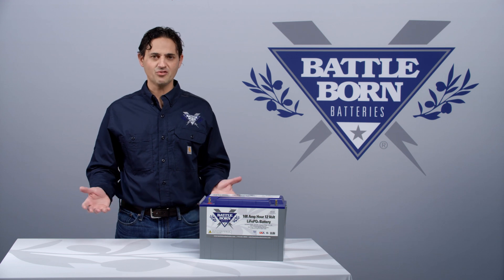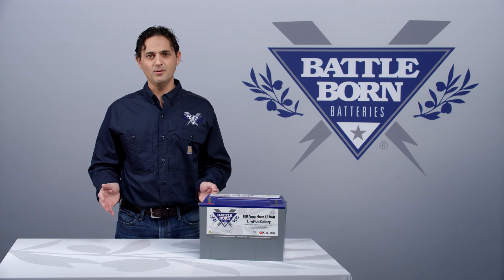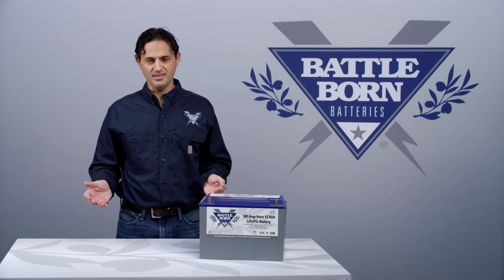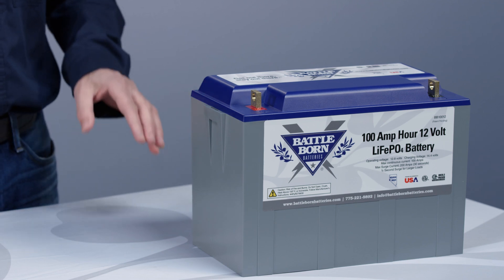The first reason is the chemistry that we use: lithium iron phosphate. Lithium iron phosphate is the most thermally stable chemistry available in lithium-ion batteries. This chemistry does not easily undergo thermal runaway.